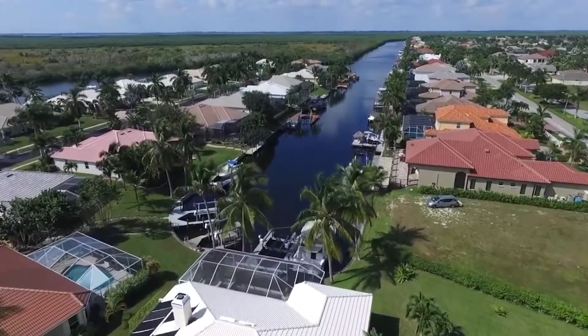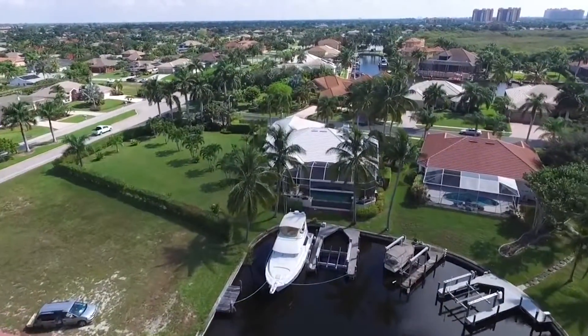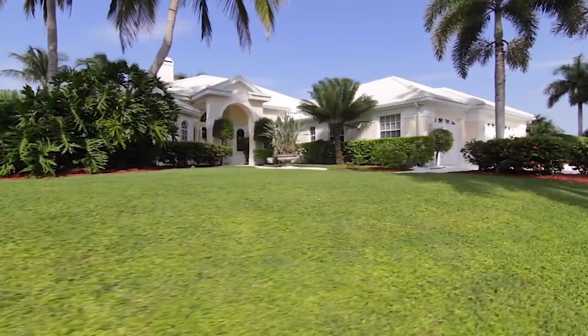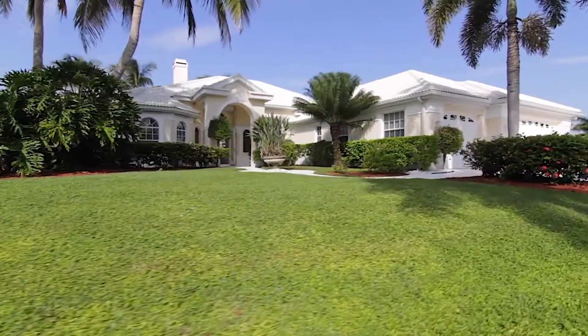Just a short way down the road, you have a community clubhouse, a community pool, tennis and basketball courts. You have Cape Harbor with boat storage, a boat ramp, and there are also several restaurants, great little shops and boutiques. So it's a great spot to be.